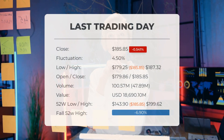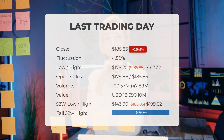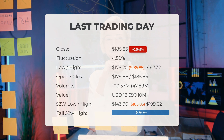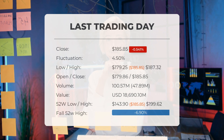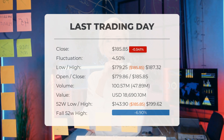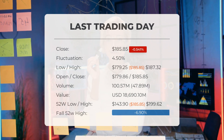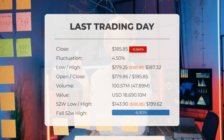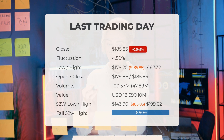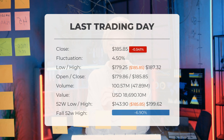Our latest daily update for Apple reveals a weaker technical forecast, as the stock has been downgraded to hold/accumulate on the last trading day, Friday, February 2nd, 2024. The Apple stock price experienced a decline of minus 0.541%, dropping from $186.86 to $185.85. Throughout the day the stock fluctuated by 4.5%, ranging from a low of $179.25 to a high of $187.32. Over the past 10 days, the price has fallen in seven instances, resulting in a decrease of minus 2.98%. The last day saw an increase in trading volume by 48 million shares while prices continued to decline, which could be an early warning sign indicating slightly higher risk in the upcoming days.